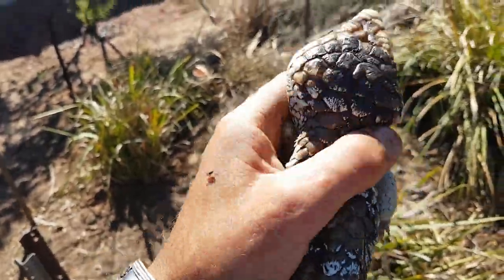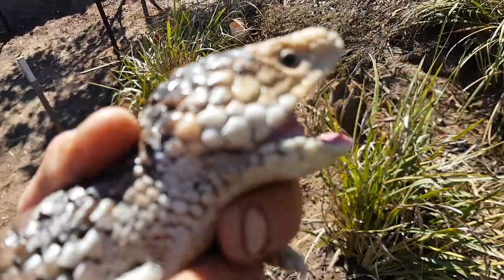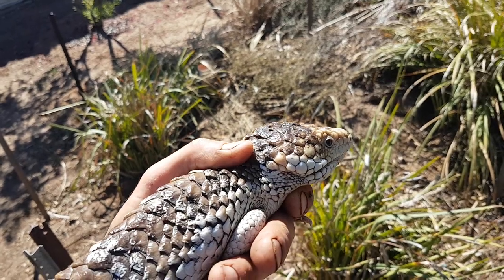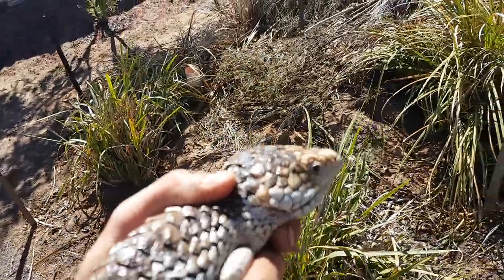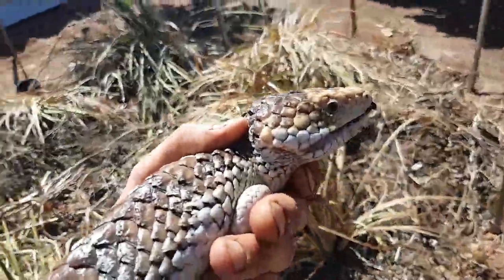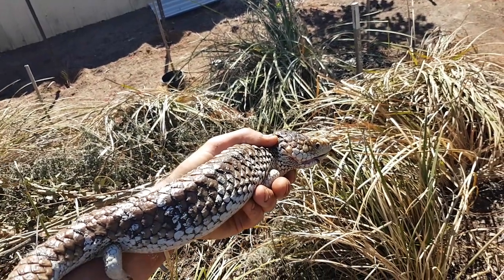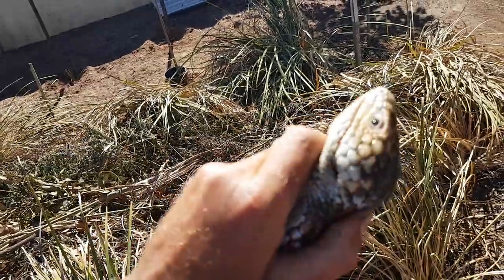Usually these bobtail lizards have got ticks on them, but this one looks like it's pretty clean. Beautiful mature bobtail lizard. I have done heaps of videos on bobtail lizards before. Like I say, these sell for around four or five thousand dollars on the international black market and they get smuggled all around the world by post in postal tubes. People put them in their pockets, in their luggage, and try to get on planes. A lot of them get caught and get multi-thousand dollar fines — like ten thousand, hundred thousand dollar fines. Customs will find 50 to 100 of these reptiles in someone's luggage. Very sought after.